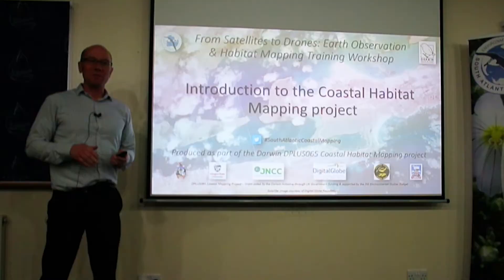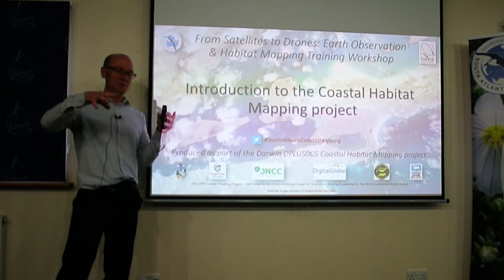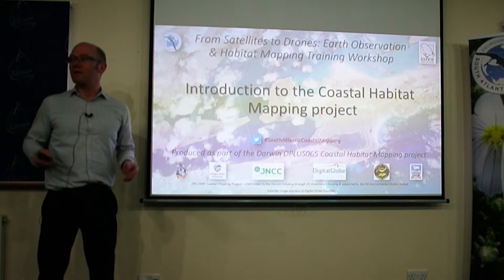Throughout these next few days we're going to be covering a lot of the different technologies for Earth observation and also their applications, but really this is to give you a bit of background to the wider project that this workshop sits under, and hopefully give you a bit more of an understanding about why we're all here and what we're doing.